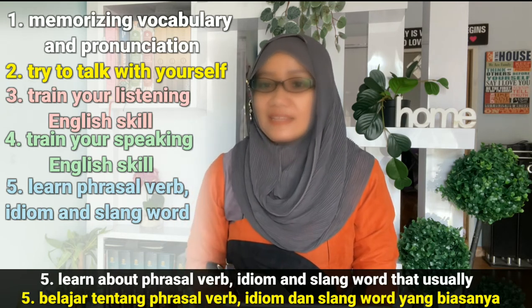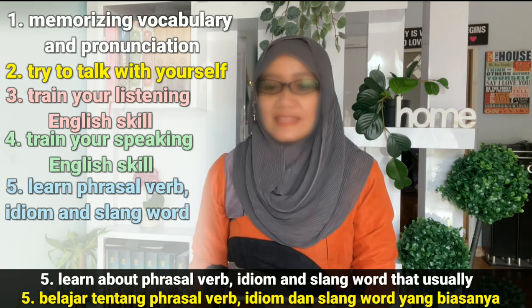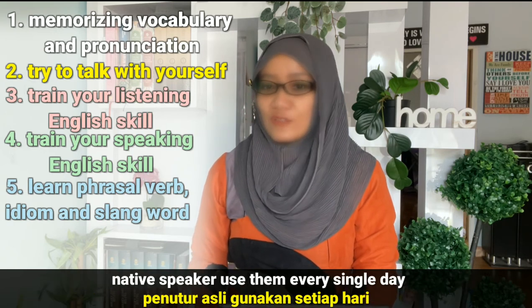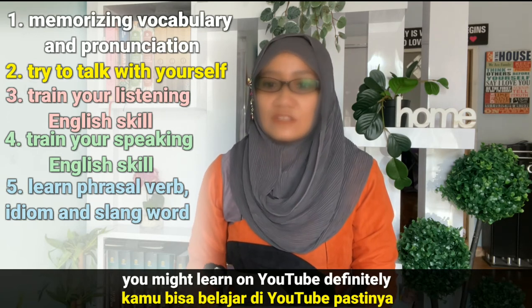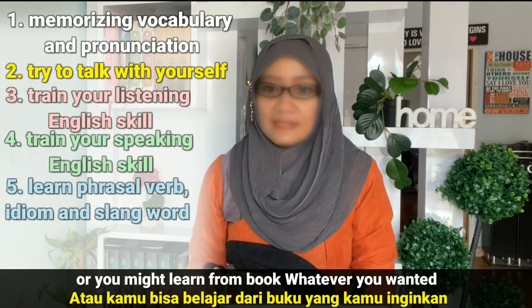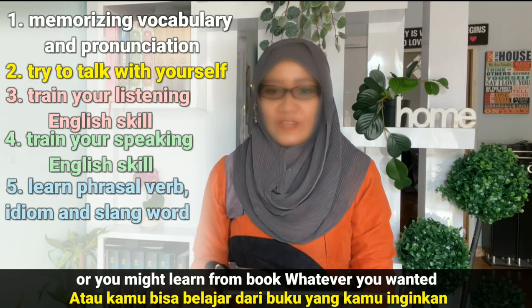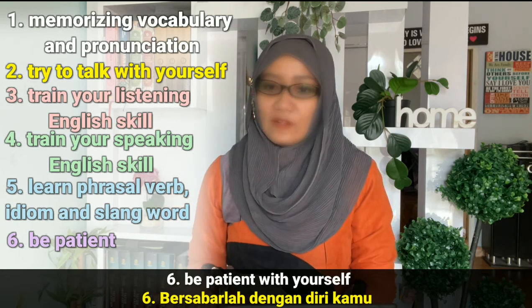Number five, learn about phrasal verbs, idioms, and slang words that native speakers usually use every single day. You might learn them on YouTube or from a book — whatever you prefer.